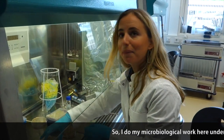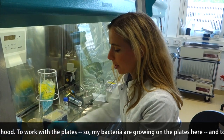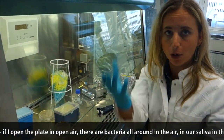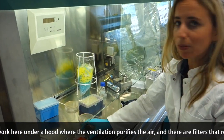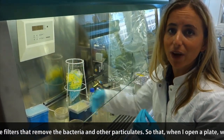I do my microbiological work here under the hood to work with the plates — my bacteria growing on the plates here. If I open a plate in open air, there are bacteria all around in the air, in our saliva and in the air that we breathe. So it's much safer to work here under the hood where the ventilation purifies the air.